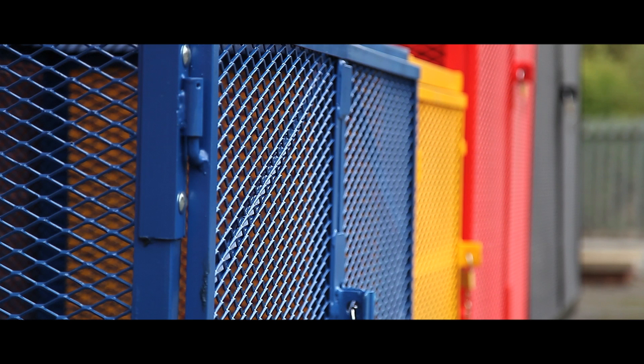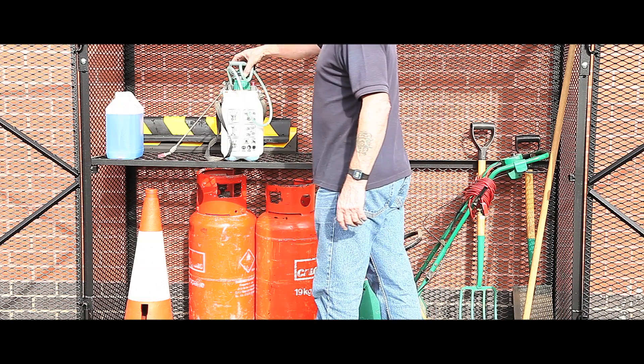Available in red, yellow, blue, black or white, they are economically priced with flattened mesh shelves and base panels.